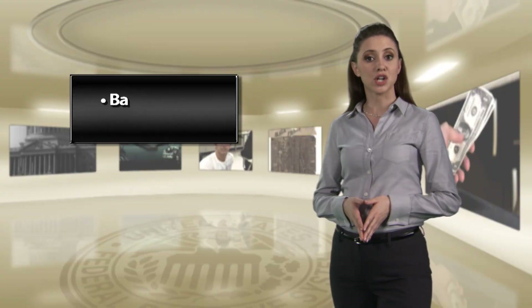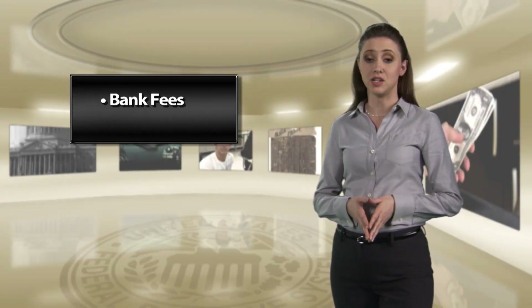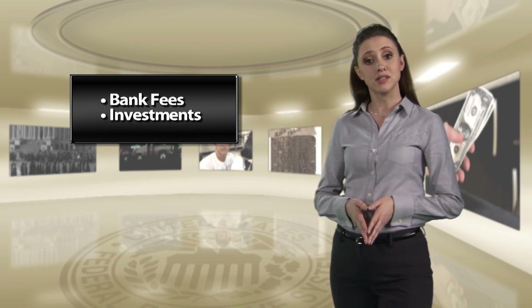Banks also make money by charging fees for banking services they provide to businesses and individuals, and by making investments in financial markets.